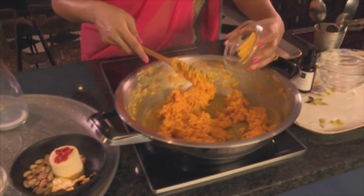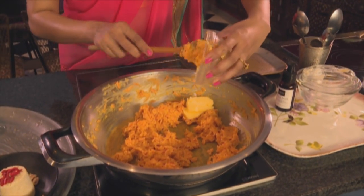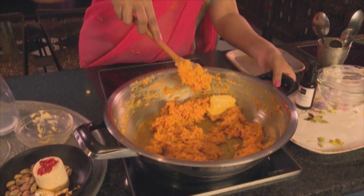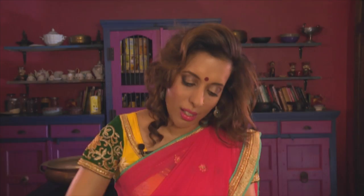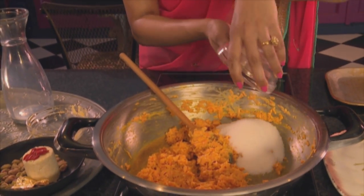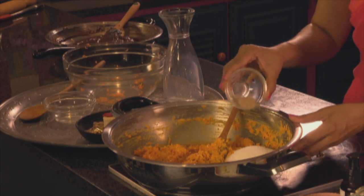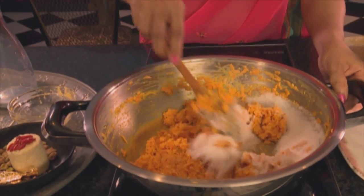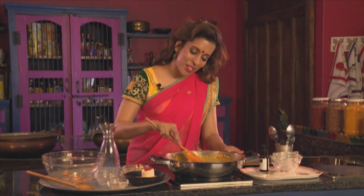Now more butter going in. Stir fry the carrots in the butter. And now for the sugar and ground cardamom. Work those ingredients into the gajar halwa. Garnish the gajar halwa just before serving.